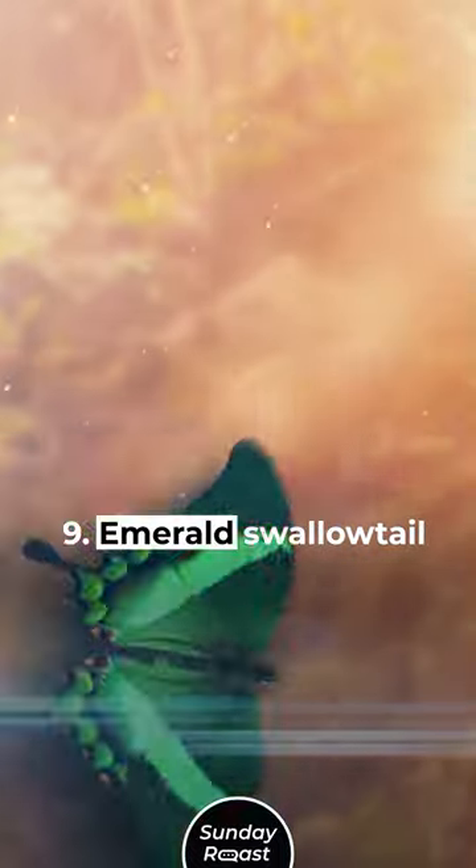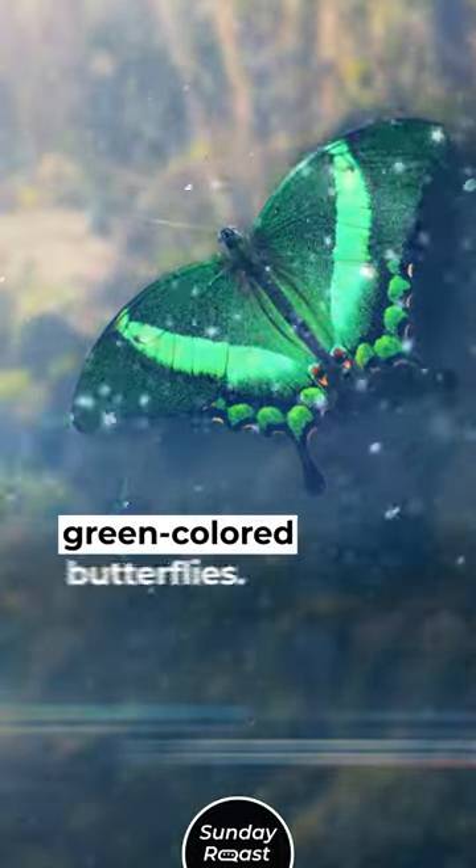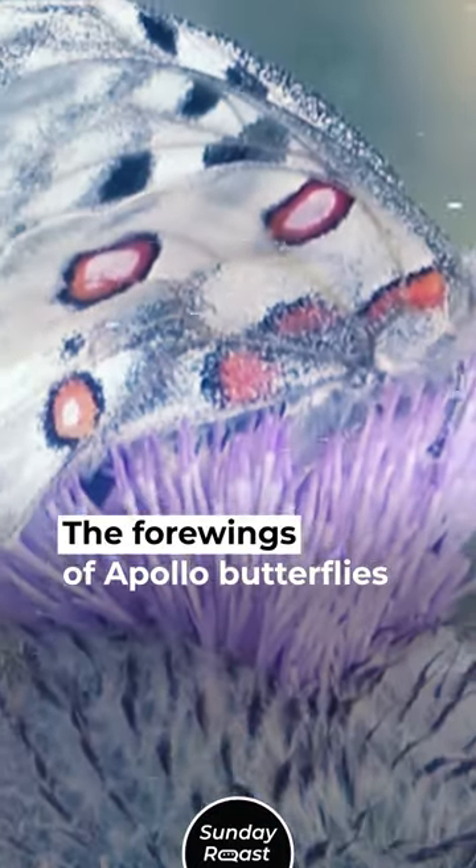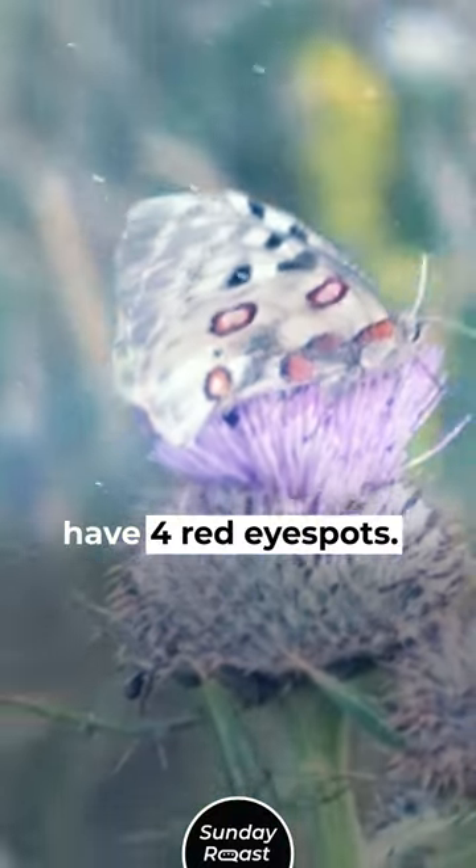9. Emerald Swallowtail: This is one of the very few green-colored butterflies. 10. Apollo: The four wings of Apollo butterflies have four red eye spots.